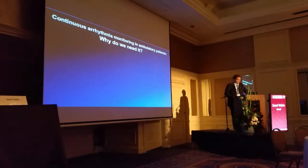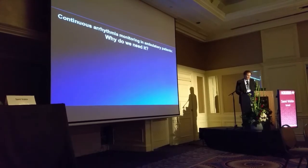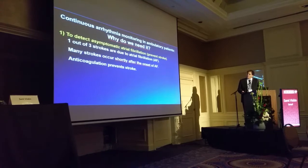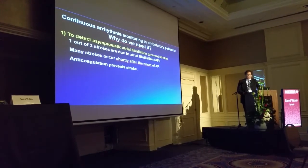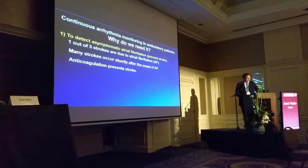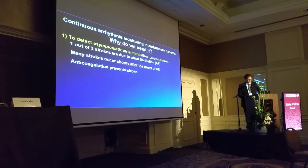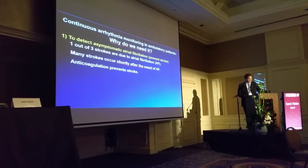This forum does not need to be reminded why we need arrhythmia monitoring in ambulatory patients. First, we need to detect asymptomatic atrial fibrillation to prevent stroke. One out of three strokes are due to atrial fibrillation. Many of these strokes occur shortly after the onset of atrial fibrillation, very often asymptomatic. And anticoagulation may prevent stroke.